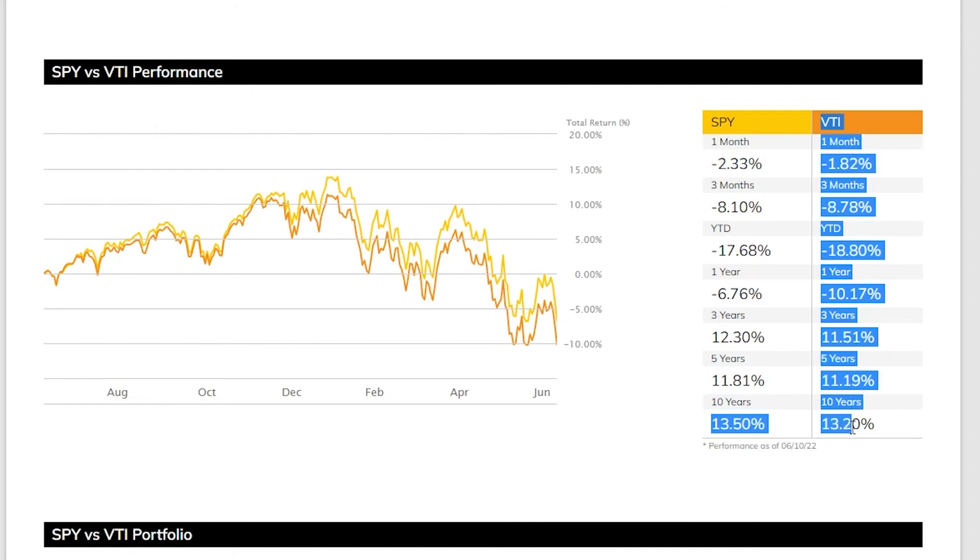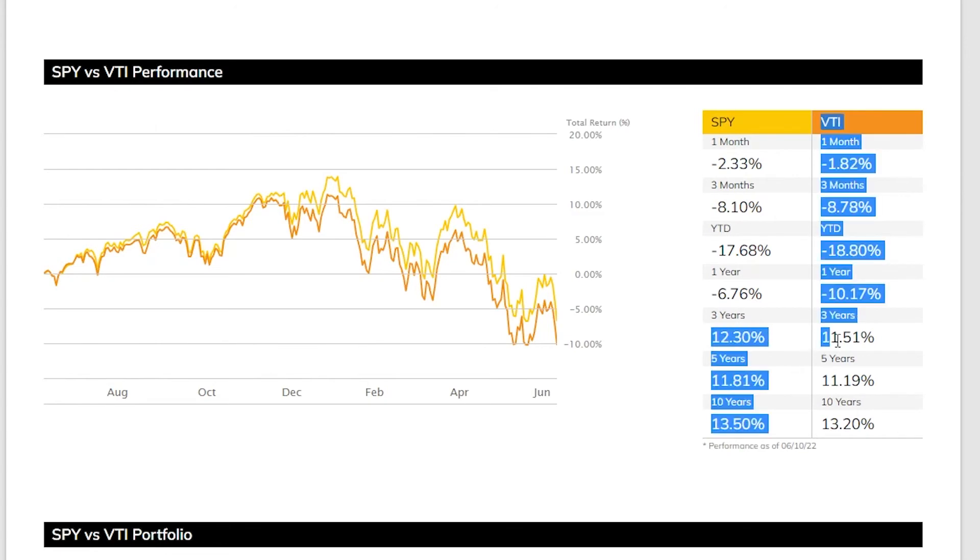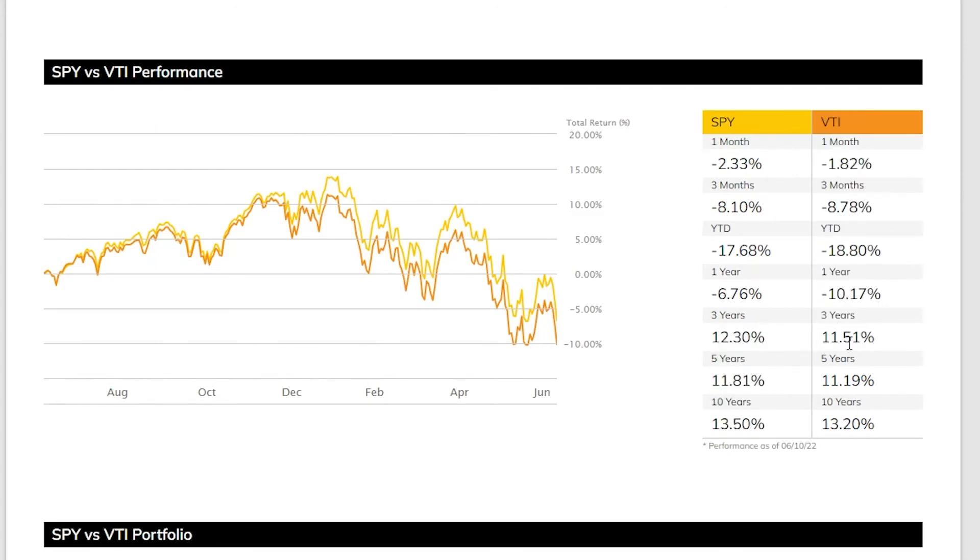Over the past 10 years we have seen an average of 13.5% per year for SPY and 13.2% per year for VTI. Over the past five years, slightly worse returns at around 11% per year. The past three years averaged 12% for SPY and 11.5% for VTI. In the past year, SPY is down 6% while VTI is down considerably more at minus 10%. Year to date, both are averaging around minus 18%.